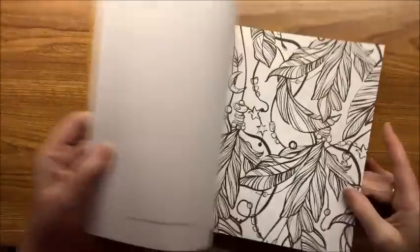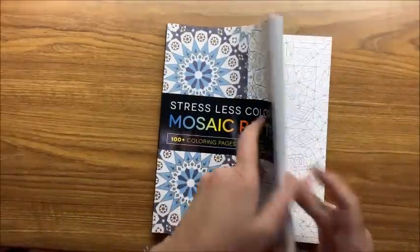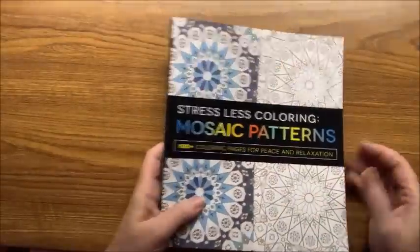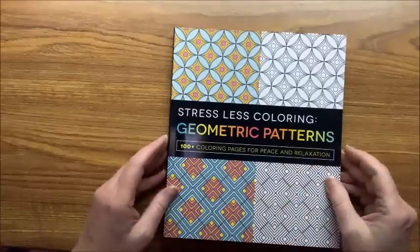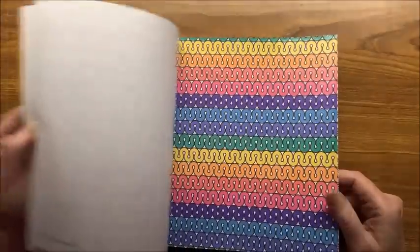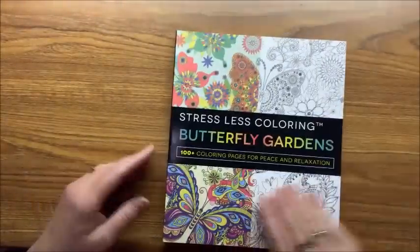Love patterns — here we have Mosaic Patterns. These are quite easy patterns, some more intricate but very approachable. Then Geometric Patterns — my favorite! I love geometric patterns. As I go through my collection you're going to see a lot of patterns and geometric types — they're just very soothing, very easy to color, and calming. Then we have Butterfly Gardens — as the name implies, a lot of butterflies.